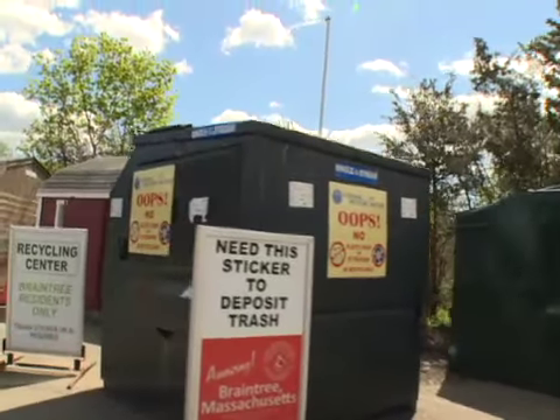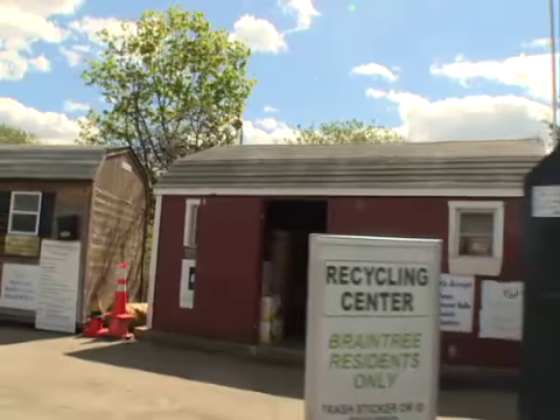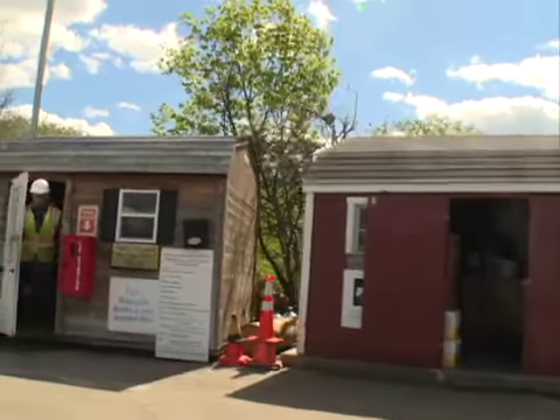Driving on a little further, you'll pass a red shed, and that's where mercury-containing products go — fluorescent bulbs, thermometers, thermostats, and so forth.